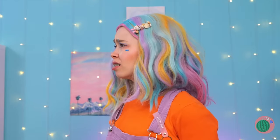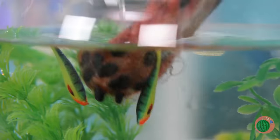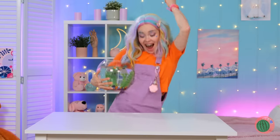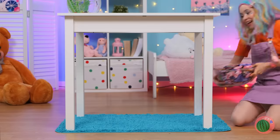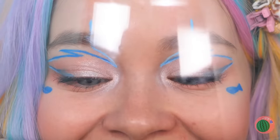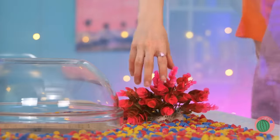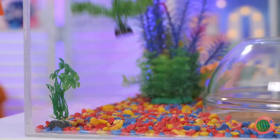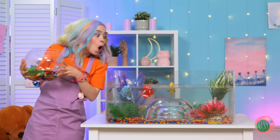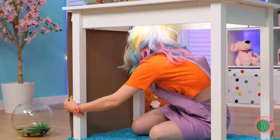Speaking of cats, where is she? Better find her before mom does! We need to kitty-proof this room! Cut out a hole in the table! Now grab a glass bowl — we're making a giant fish tank! Now, grab some pieces of cardboard and use them to cover the sides of the table!